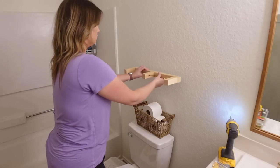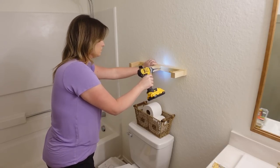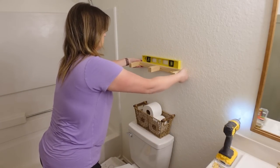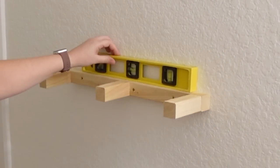I decided to add some floating shelves that I built — I have an entire video showing how I built floating shelves. I threw these together to go above the toilet and stained them the same color as the mirror, just as an accent, so I'll have a space to display things in the bathroom.